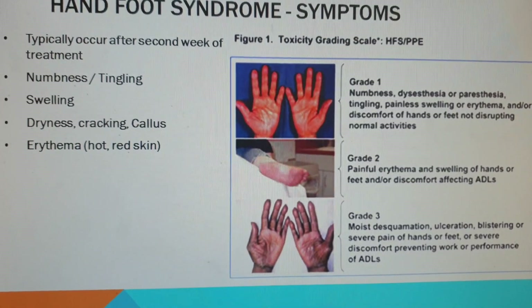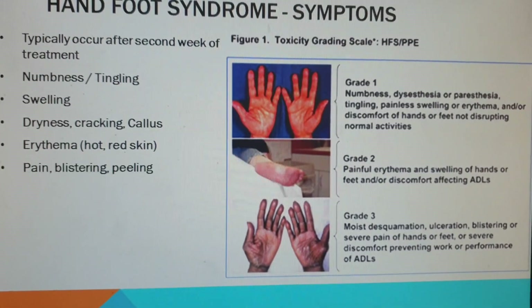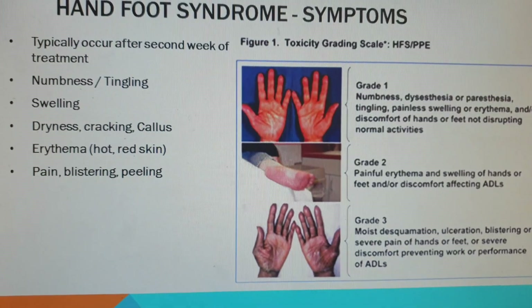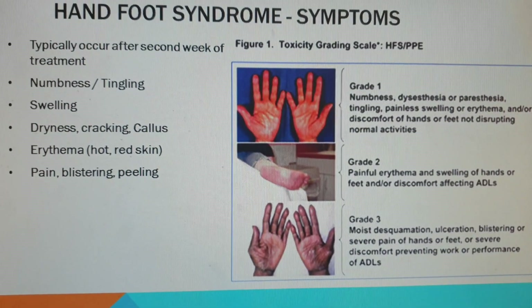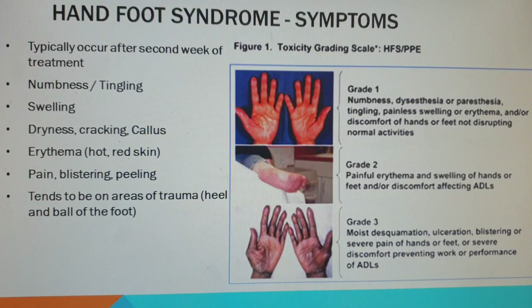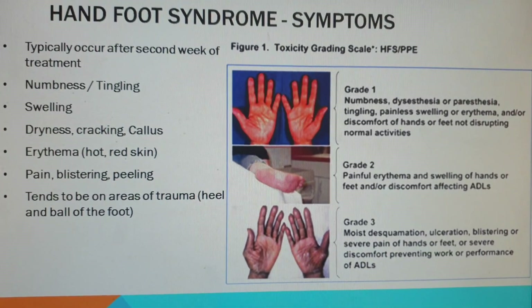In extreme cases you get pain, blistering, and peeling of the skin — where so much increased transit occurs that the skin is just no longer of good quality. And yes, it occurs on the areas where you get trauma, and it is exacerbated by trauma.